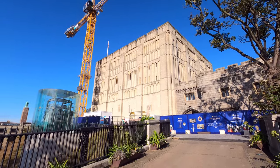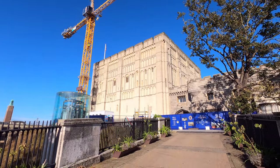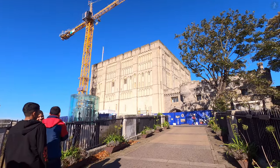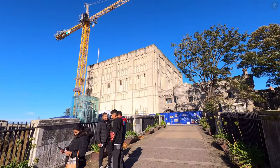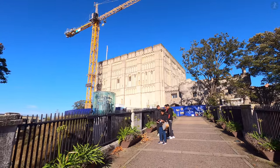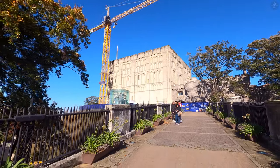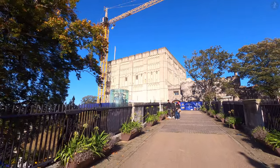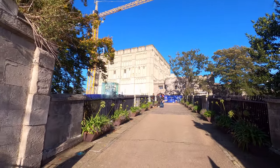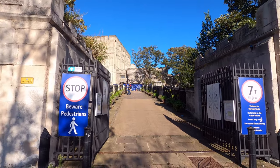First built in the year 1067 on the orders of William the Conqueror, Norwich Castle stands on a large mound at the heart of the city. At well over 900 years old, you'll forgive the cranes carrying out vital restoration work to preserve what was once one of the greatest fortresses in England. Now home to Norwich Museum, the castle is one of the city's most popular visitor attractions, and it provides a window into Norwich's epic history.